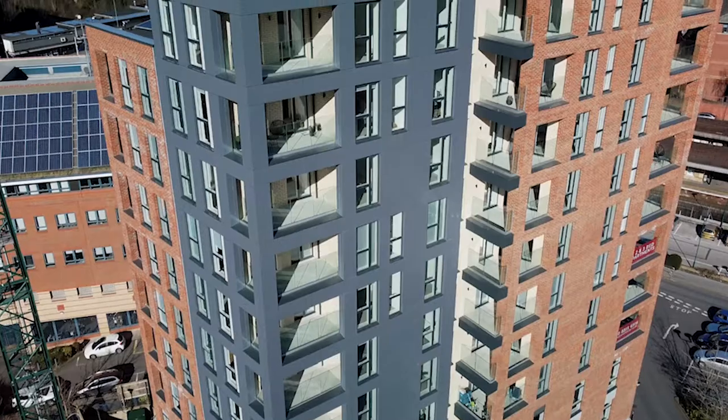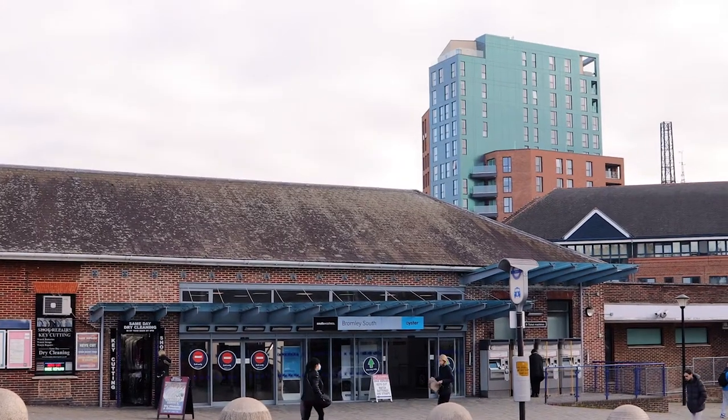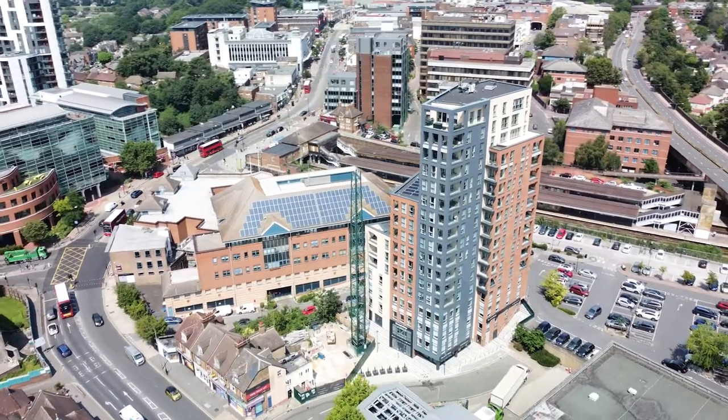Perrigan Heights is our latest build to rent development, taking the total number of schemes we've brought to the market to over 40. The building is located right next to Bromley South Station and at 17 storeys high boasts some incredible views over London and Kent.